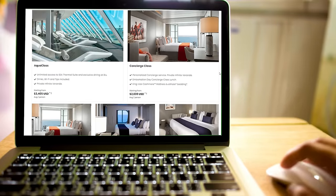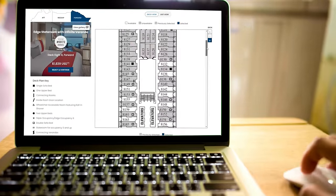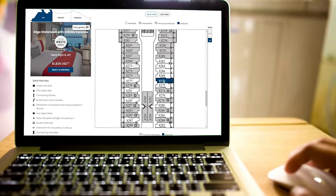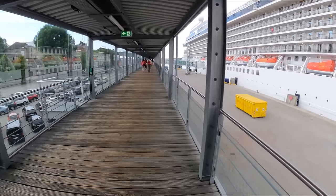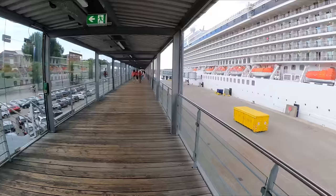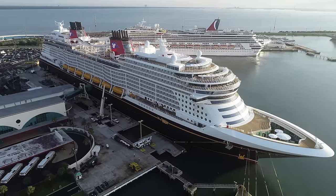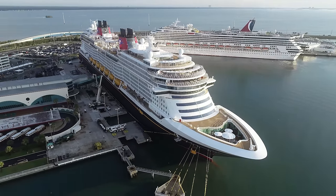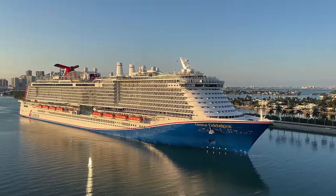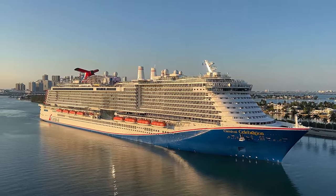Welcome aboard cruisers. I'm Don B from Eat Sleep Cruise. We help you plan the perfect cruise so you can see the world one port at a time. Now unlike hotels, many cruise lines let you actually pick your cruise cabin. And the worst possible thing you can do is pick the wrong cabin, because you're probably going to be stuck with that cabin for the duration of the cruise as most cruise ships sail at essentially 100% occupancy. In this video we have 12 cruise ship cabins to avoid when booking your next cruise, broken down by the most common complaints we hear from cruisers.